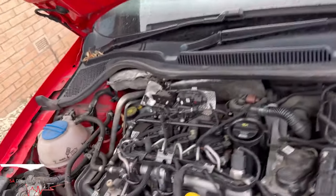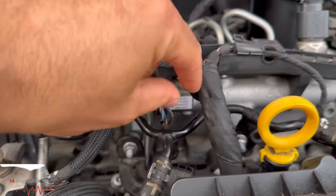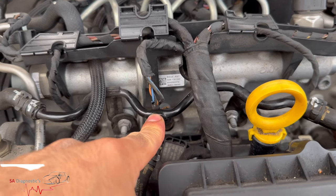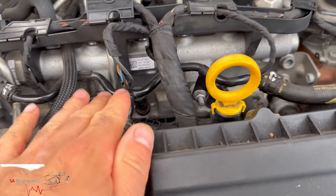I've already changed the sensor, so you're aware — that is the sensor. To take it off you need a size 12 long socket — not the short ones, the long ones — and then change it.